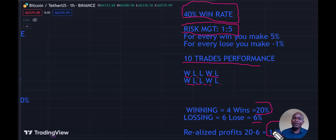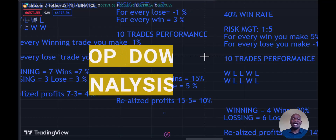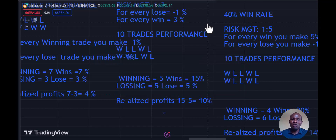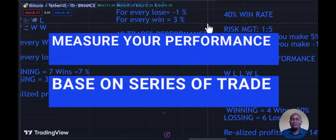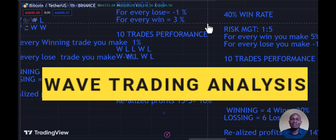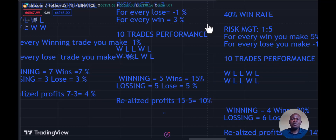Now, which of these traders would you want to be? Obviously we want to make more money, and that is why you need to work on your risk management. The first tip is to do a top-down analysis. Top-down analysis helps us to see the bigger picture — zooming out to see what the market is doing and where it's going. If you want a 1:5 risk/reward, you need to be able to hold trades beyond one day and see where the market is going. Measure your performance based on a series of trades, not individual ones.